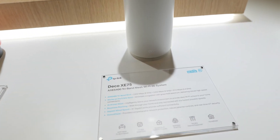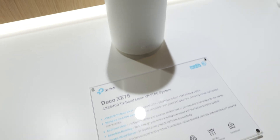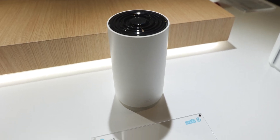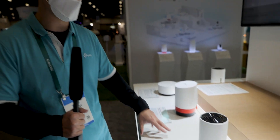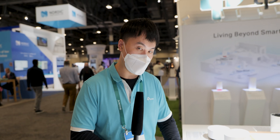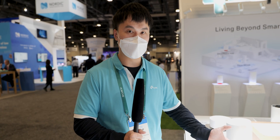We also have the Deco AXE 75, an AXE 5400 tri-band Wi-Fi 6E mesh system. This 2-pack will cover up to 5,000 square feet and 200 devices. The 2-pack will be under $300 — a very competitive price.